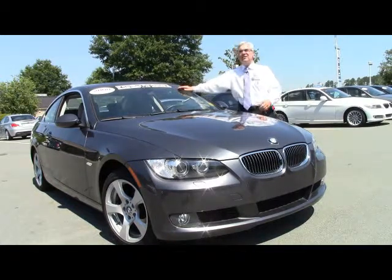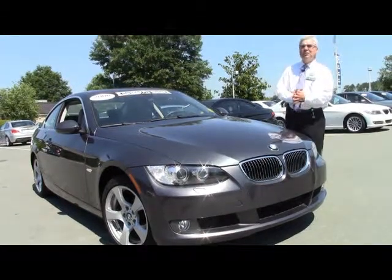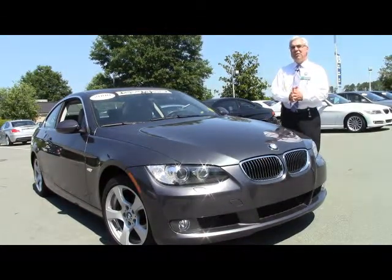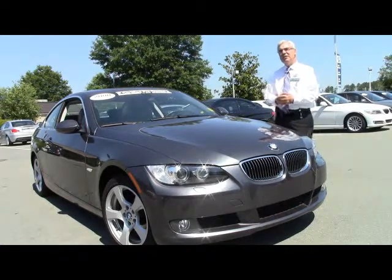You'll see the sticker here. This is a certified pre-owned vehicle. Basically what that's going to do is give you two years or 50,000 miles worth of certified pre-owned warranty that'll be good at any store in this country.